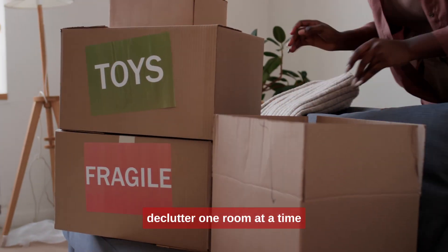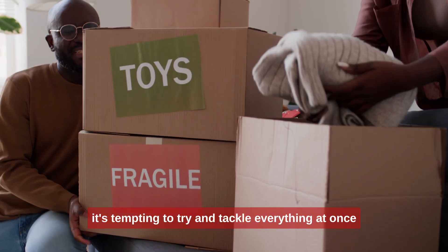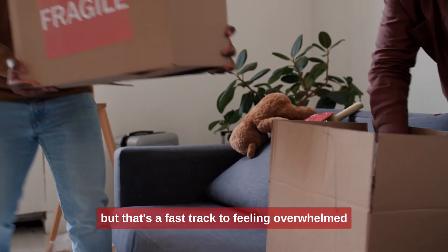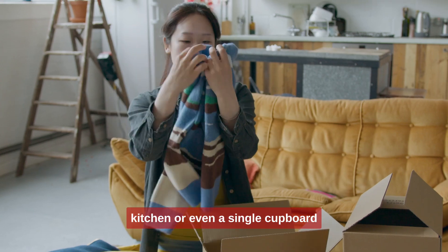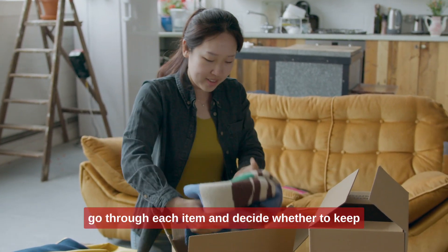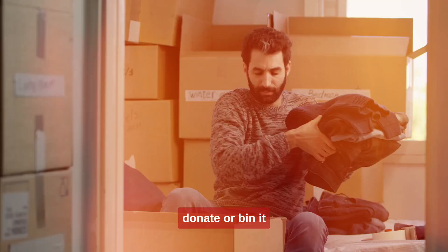Tip 1: Declutter one room at a time. It's tempting to try and tackle everything at once, but that's a fast track to feeling overwhelmed. Start with just one room — maybe the bedroom, kitchen, or even a single cupboard. Go through each item and decide whether to keep, donate, or bin it.